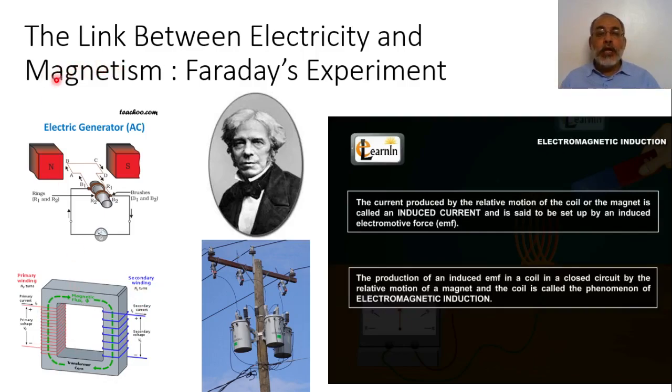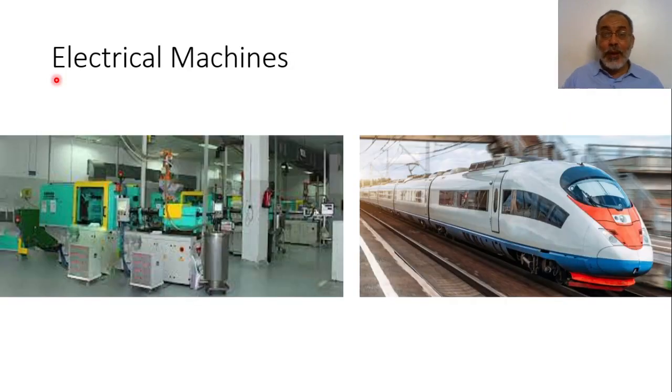According to the link between electricity and magnetism introduced by Oersted and Faraday: Oersted says that electrical current will introduce a magnetic field, and Faraday says that a time-varying magnetic field will introduce an electric current. So there is a relation between electric current and magnetic field — in other words, electricity and magnetism are related to each other. That's why when we study electricity, we must study magnetism, and when we study magnetism, we must study electricity. According to what Ampere, Oersted, and Faraday introduced, all the machinery and all electrical transportation systems you see today are based on their discoveries.